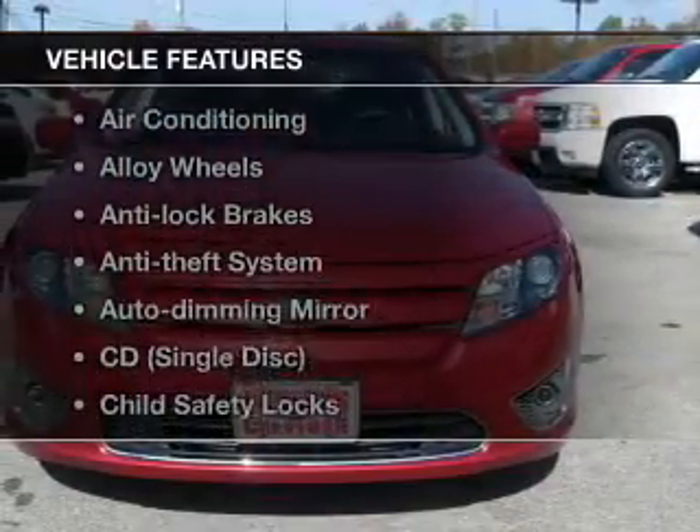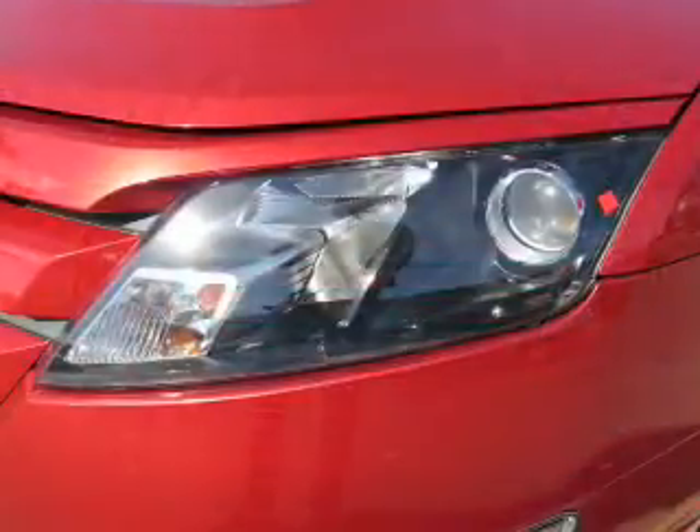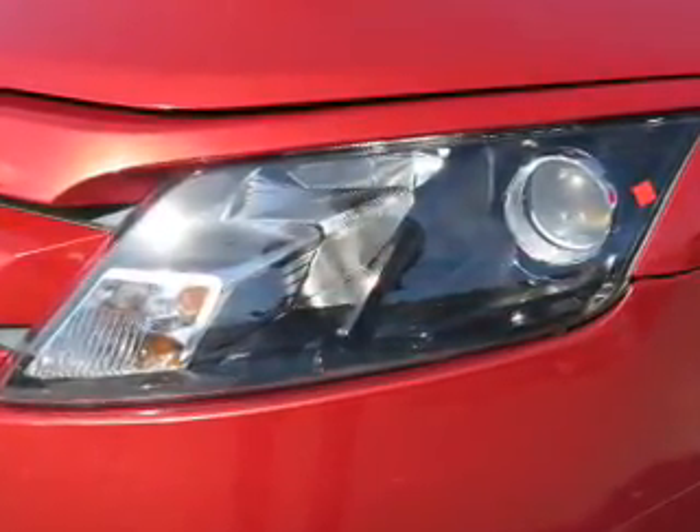Plus enjoy these notable features that are included in this vehicle: keyless entry, power windows, cruise control, an AM FM stereo, power mirrors, an alarm system, and power steering.